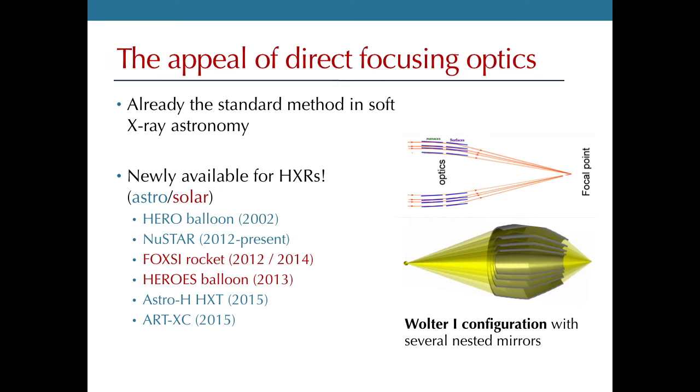Here's a list of some of the projects that have used direct hard X-ray focusing. The solar projects are the ones in red, including the FOXSI rocket. The most successful and well-known is the NuSTAR Hard X-ray Observatory, which launched in the summer of 2012 and has been successfully observing faint astrophysical hard X-ray sources for the last year and a half.